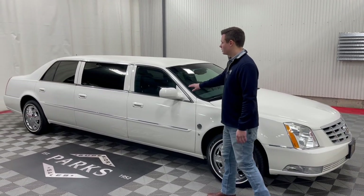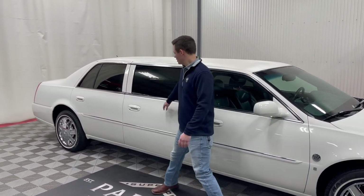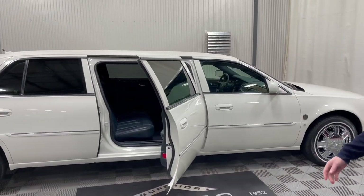Coming down here, it does have power center glass. It's a six-door limousine with a center door right here that opens up to accommodate seven passengers in the vehicle — so seven plus one, eight total.